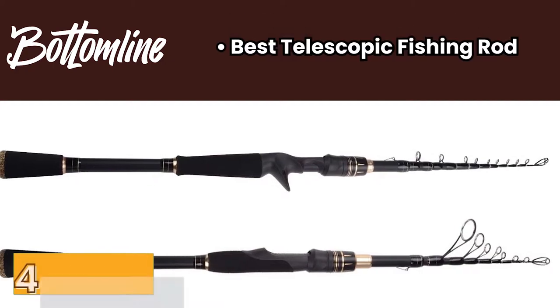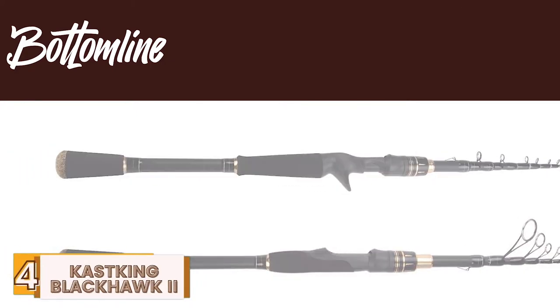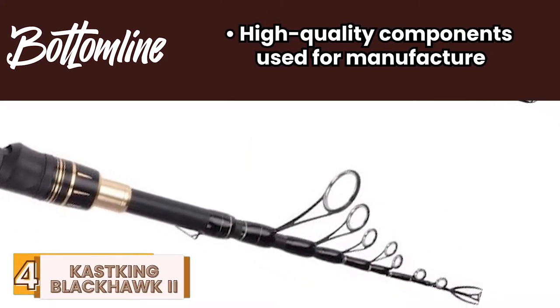Bottom line is, it's the best telescopic fishing rod. It's convenient and easy to use, and it's manufactured from high-quality components.